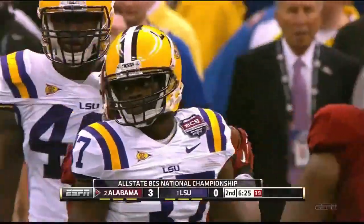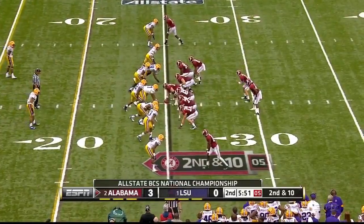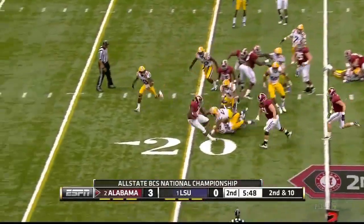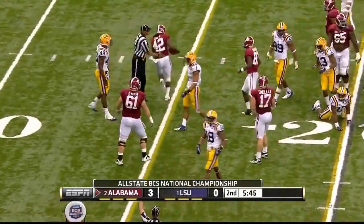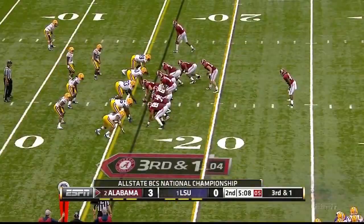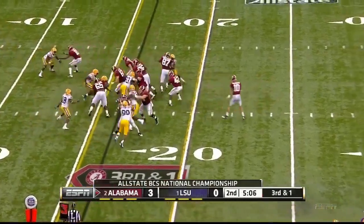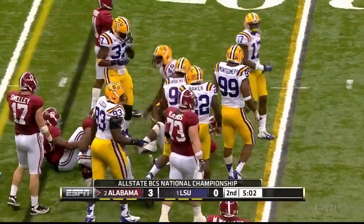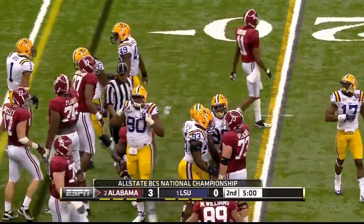Eric Reid coming over. Delay with Lacey — spins to the left and crashes inside on a fine run.